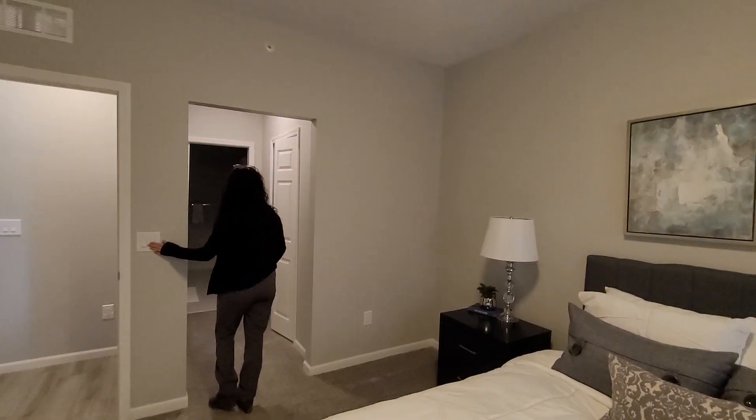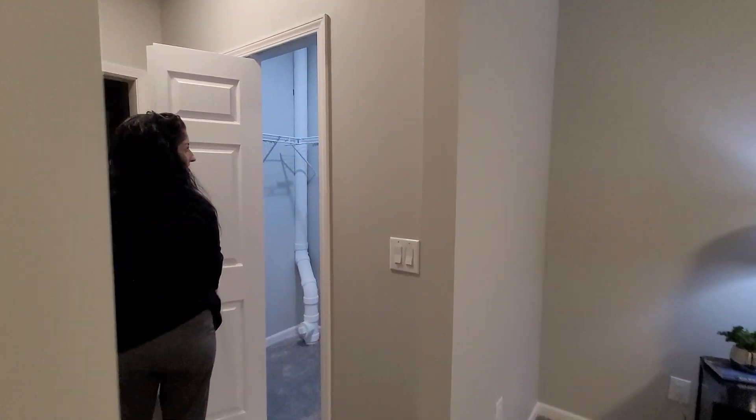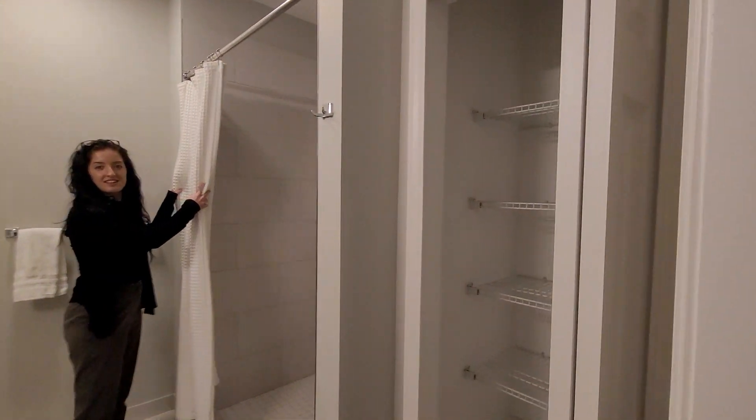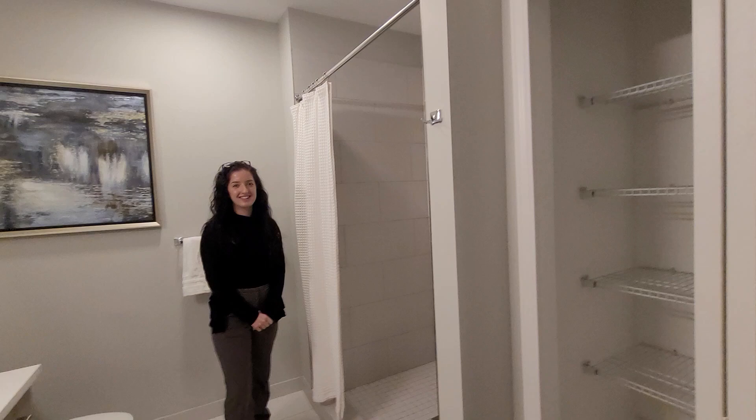When you come over this way, you do have your private bathroom and another walk-in closet. A lot of space. And then that's the master. Look at the size of the shower — that is huge.